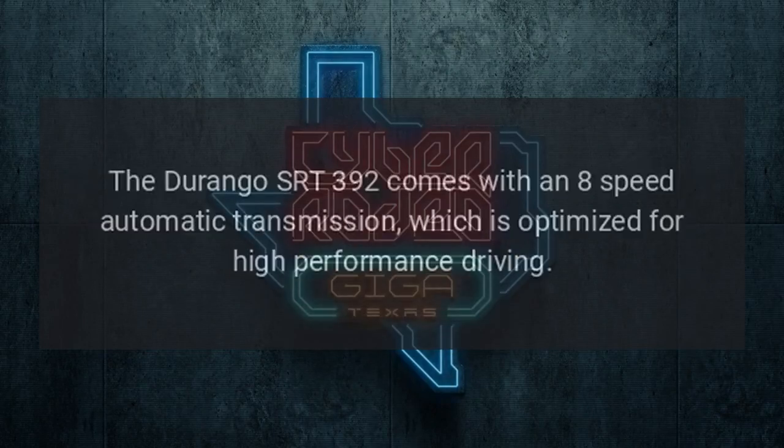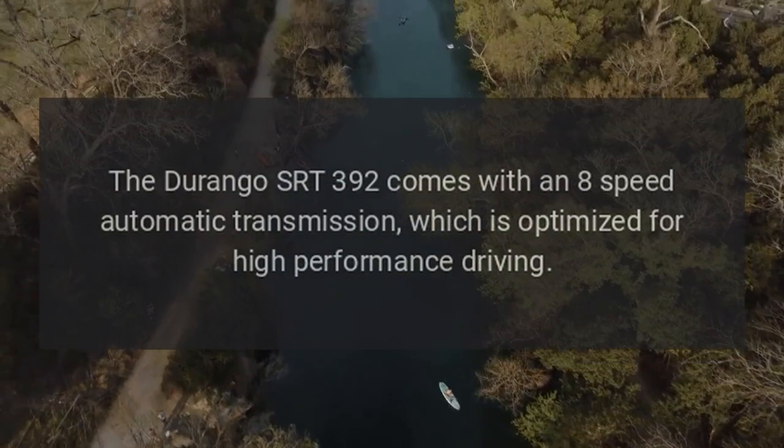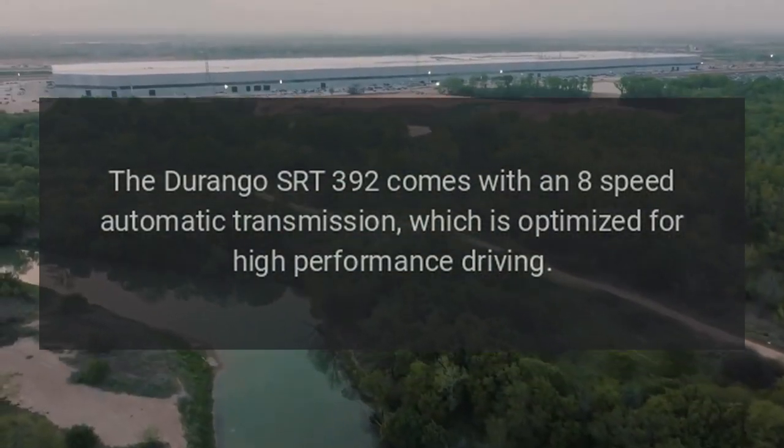Transmission: The Durango SRT392 comes with an 8-speed automatic transmission, which is optimized for high-performance driving.